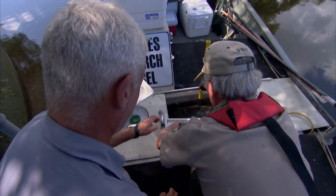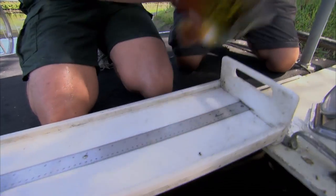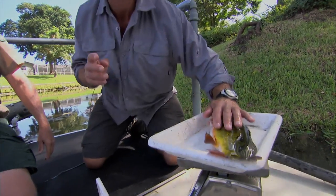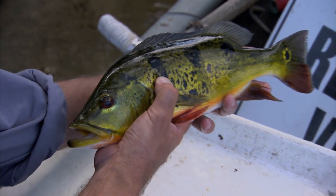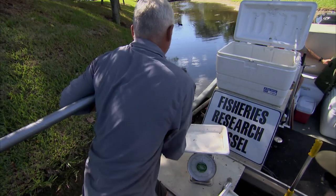It's a peacock bass, weighing in at 750 grams. Although this isn't from around here — it's from South America, from the Amazon — this one was introduced officially. This one has got a visa. This is not an illegal immigrant. This one actually can go back in the water.